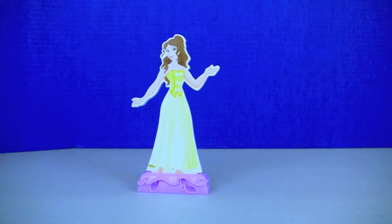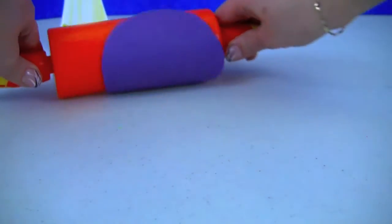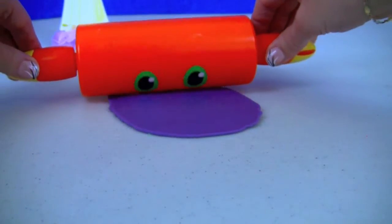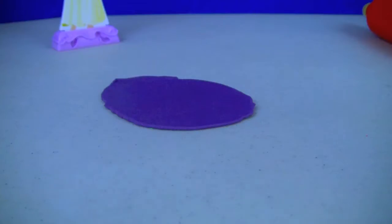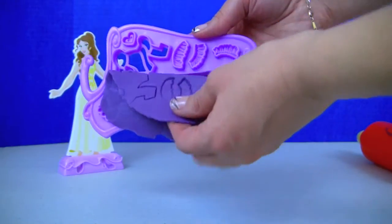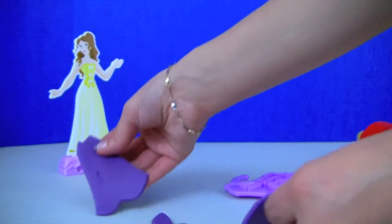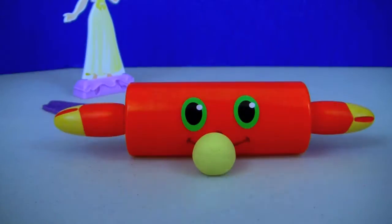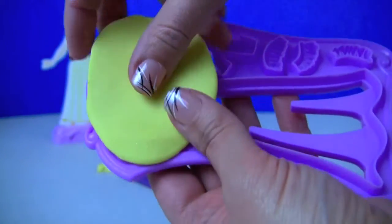Next we will design a dress for our beautiful Belle. We are going to use sparkling purple Play-Doh.